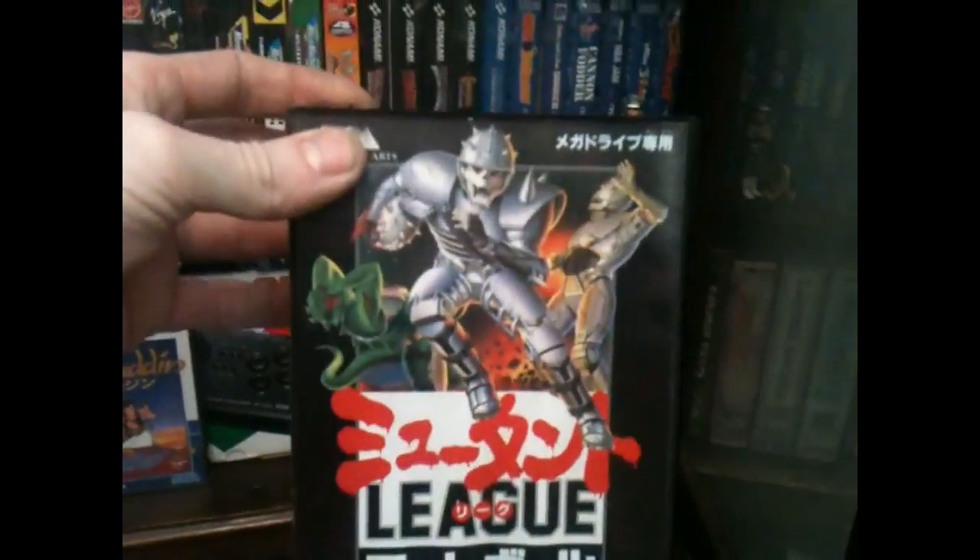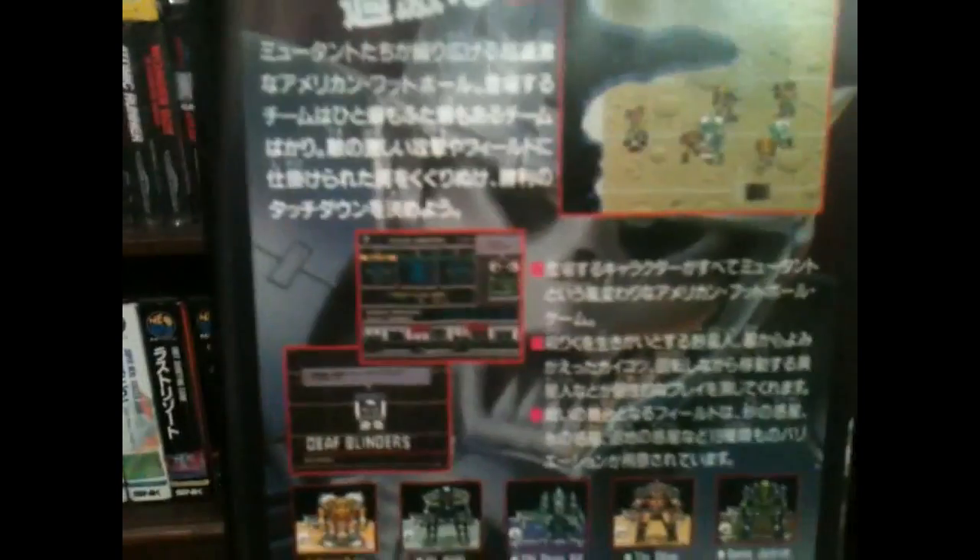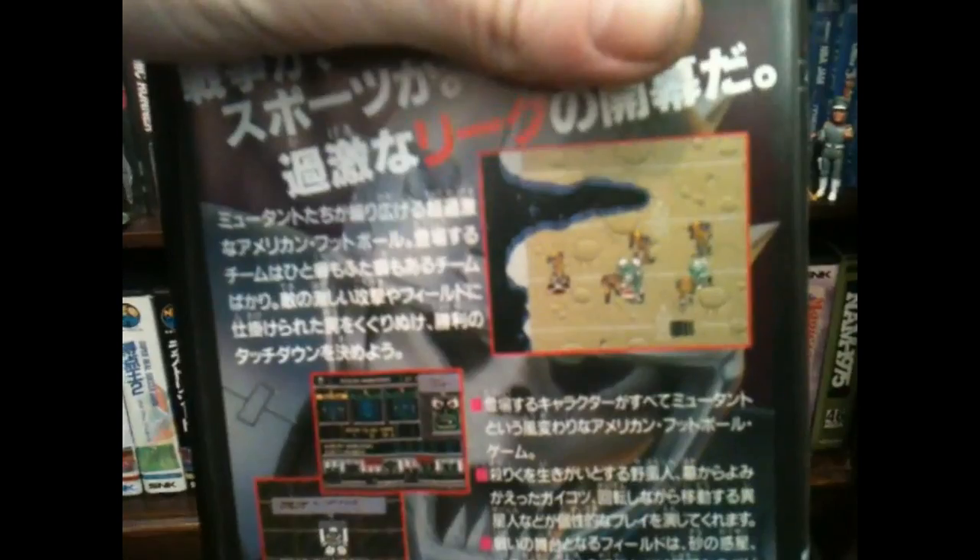Next up, Mutant League Football — again a Japanese release. Look at that artwork; it's a cracking game this. I used to be a bit of a closet John Madden fan, so I was more than pleased to pick this one up. Ten pounds on eBay delivered — can't complain.